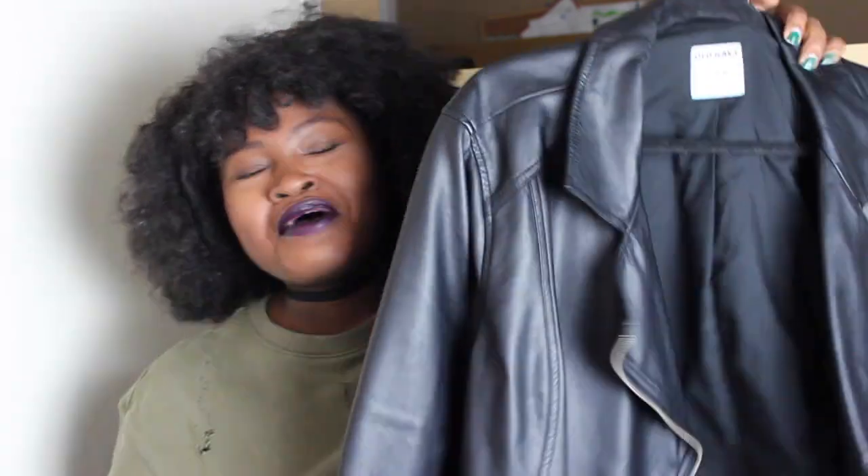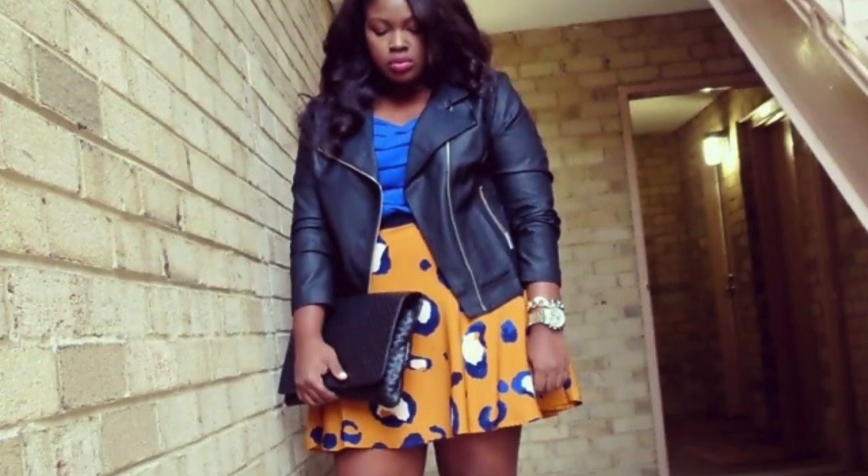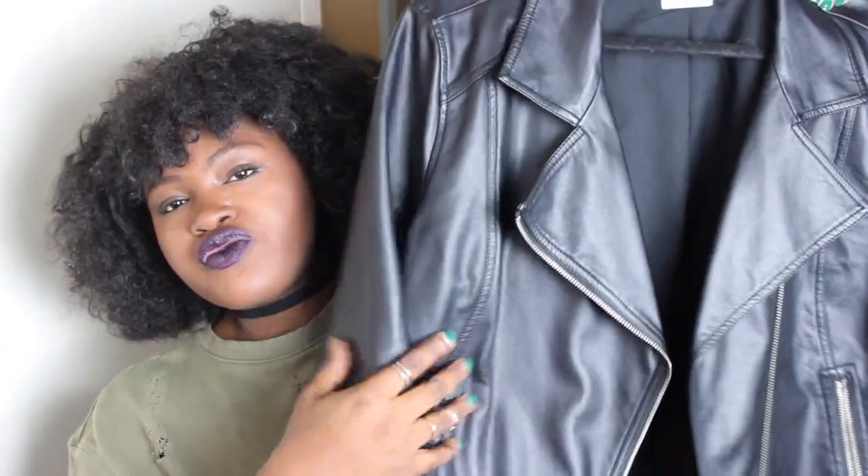Next would be the also popular leather jacket — this one is my Holy Grail go-to. I picked this up from Old Navy like two winters ago. It's a little bit longer, not cropped, which is what I like about it. It has a nice shape, silver hardware all over it, and I think it was around $40, which was a great steal.